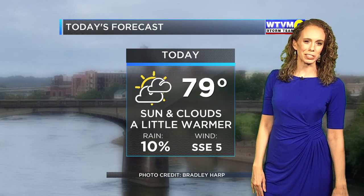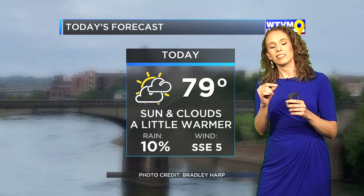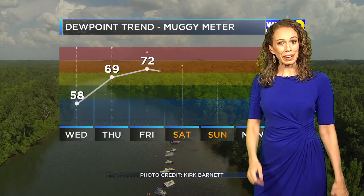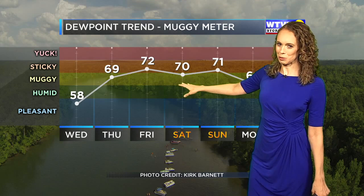There's just a 10% chance of a stray shower, and the warmth we're beginning to feel today is just going to keep building over the next couple of days. That's thanks to Beta getting a little closer to us. The remnants of Beta are going to up our humidity — it's not going to feel quite as crisp as we go into tomorrow.